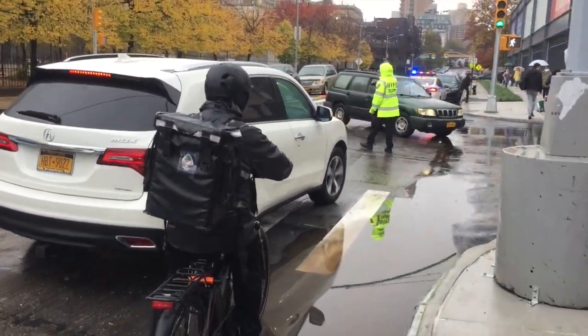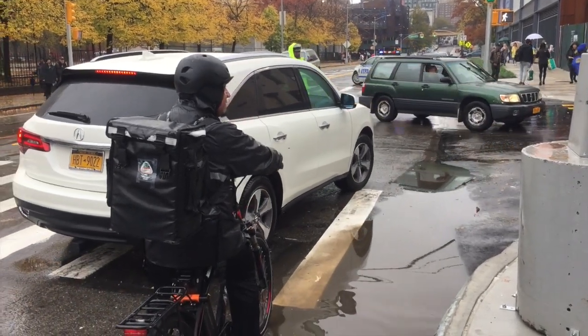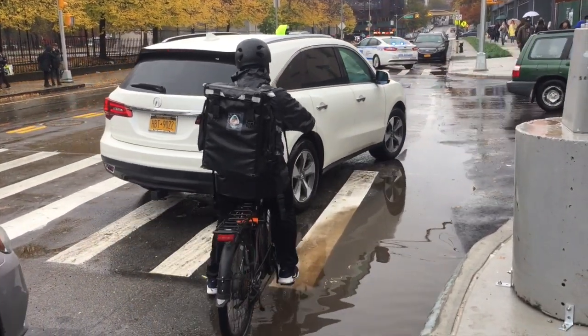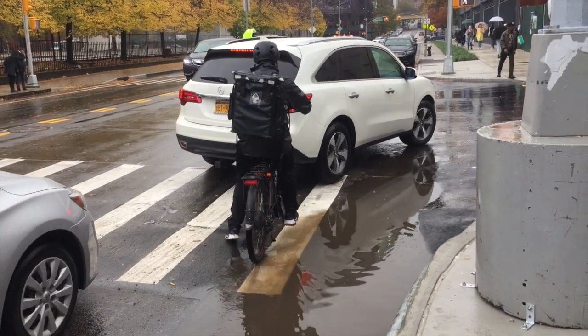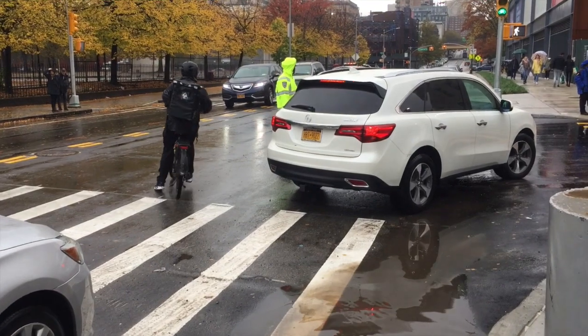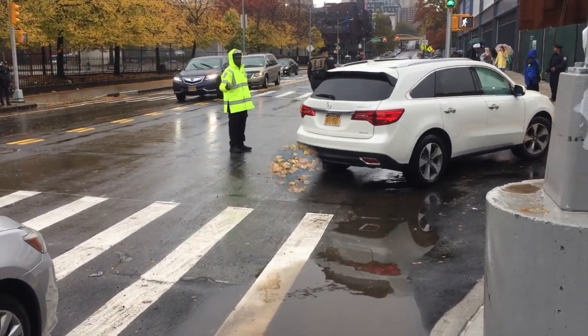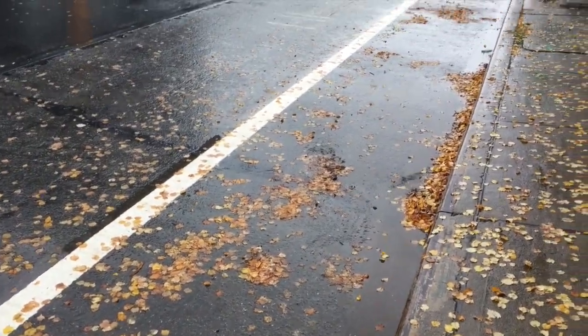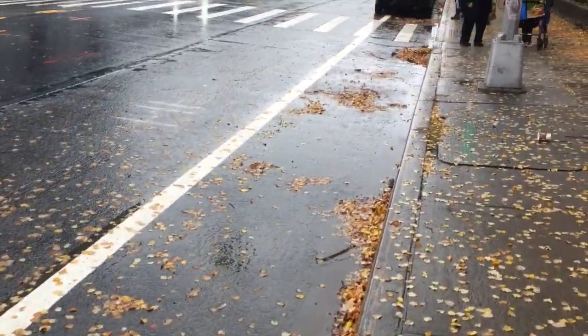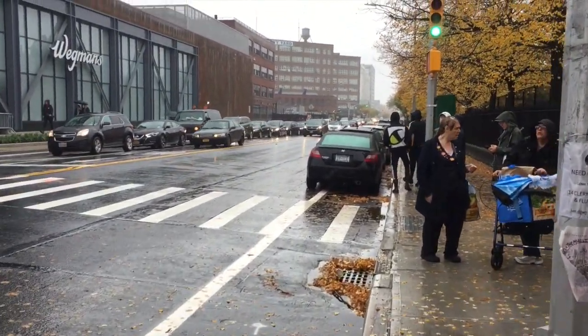Watch what happens to this cyclist as he tries to go with the green light — he's having to yield to cars and maneuver into traffic dangerously. Also, the bike lane on Flushing going eastbound is now completely filled with stored cars.